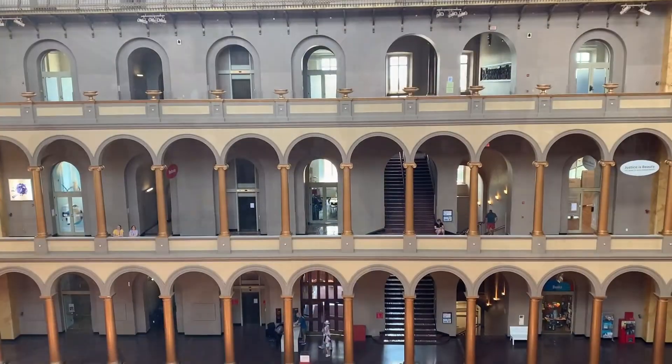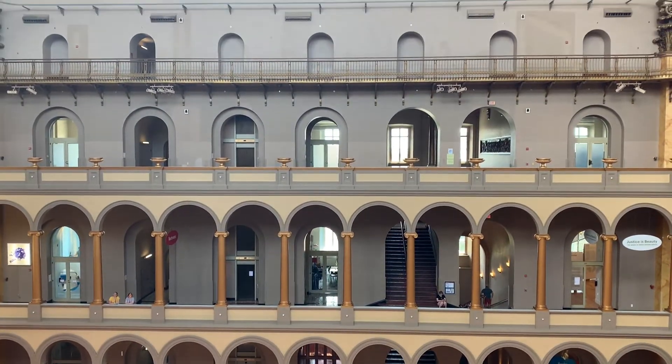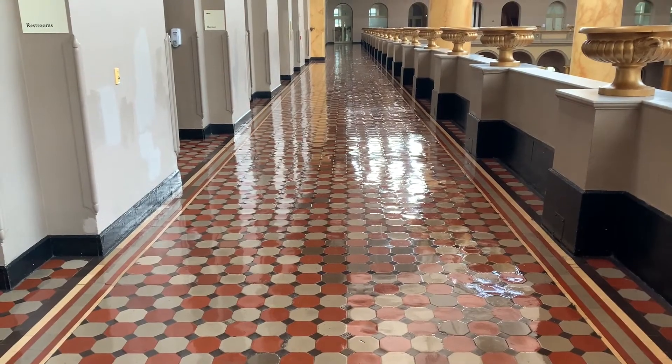There must be hundreds of Roman arches here. Needless to say, this is called the Great Hall. This is the most pristine building I've ever seen — even the floors are super shiny. This is the most powerful building I've ever been in.